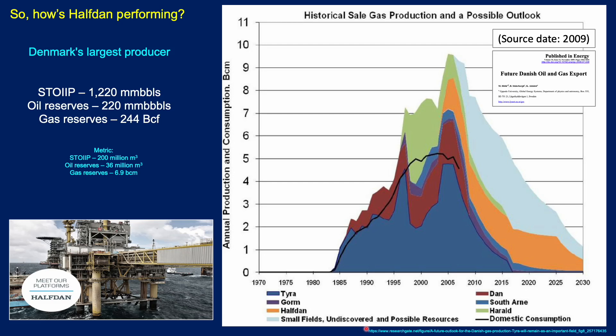Looking at gas production for all of Denmark, you can see production kicking off around the mid-eighties, ramping up with Tyra, the Dan field, and later Gorm, Harald and Siri. Halfdan comes on stream around the early to mid-2000s and is really becoming one of the major contributors as these other fields decline. An earlier projection from 2009 anticipated a sharp decline before 2030. Some light blue areas represent small fields, undiscovered and possible resources, but don't pay too much attention to that, particularly as Denmark's energy policy has changed and there are no further licensing rounds.